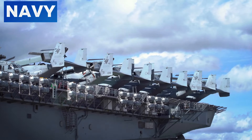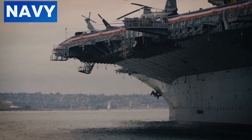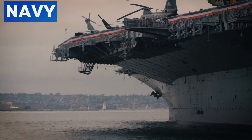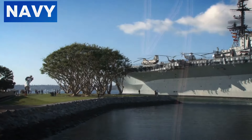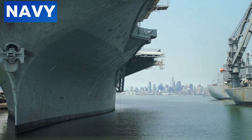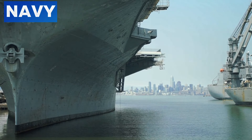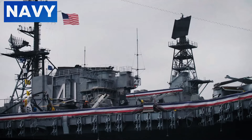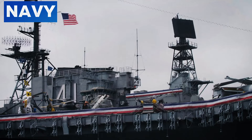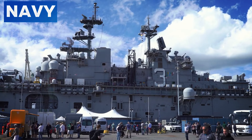Naval vessels often operate in harsh marine environments subjected to salt water, harsh sunlight, and varying weather conditions. Gray paint offers a practical solution by being easier to clean and maintain compared to lighter or more vibrant colors. Historically, during World War I, navies experimented with dazzle camouflage — complex patterns designed to confuse enemy rangefinders. However, with the advent of radar in World War II, such visual deception became less effective, and uniform gray became the standard for its balance of camouflage, maintenance ease, and operational practicality.